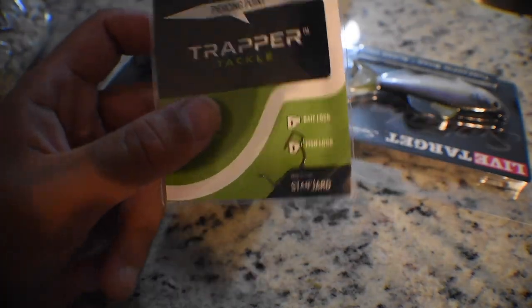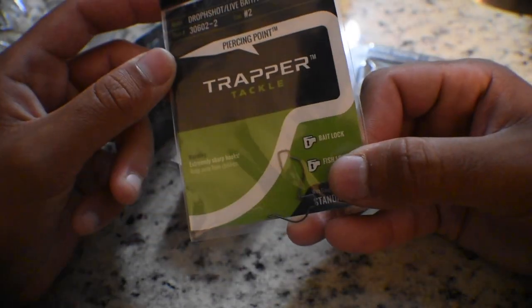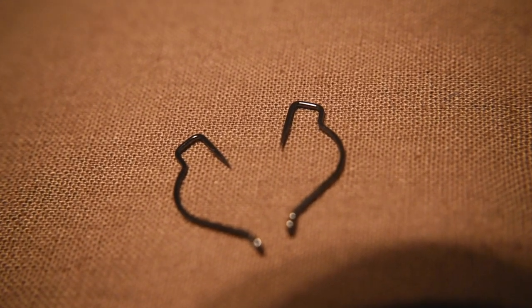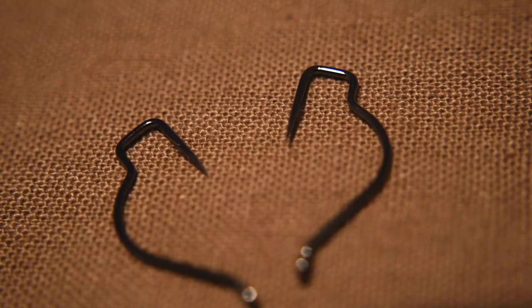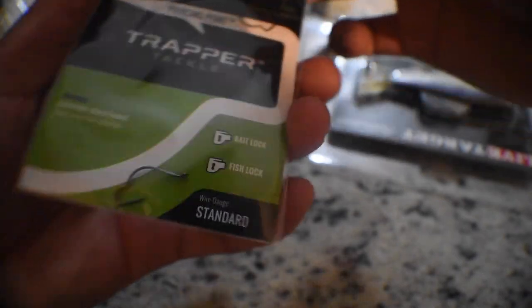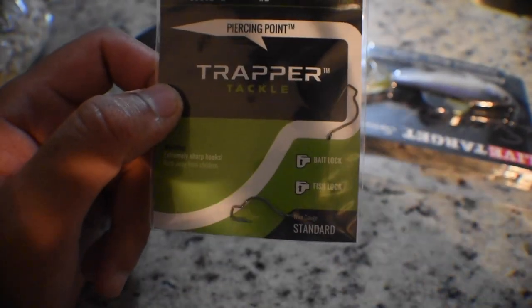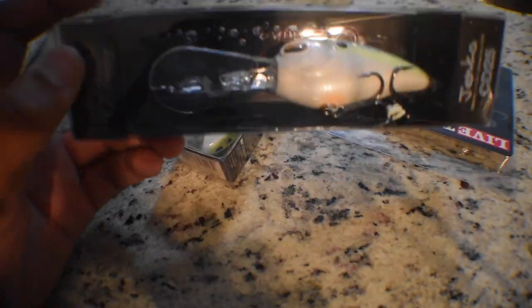We have something pretty interesting — the Trapper Tackle hooks. A lot of you have probably seen these on social media, and I had an opportunity to talk to them at iCast. These are finesse drop shot hooks and they're quite interesting — not your typical hook. They have a different kind of offset with a little lip there. It's advertised to keep the fish on longer. It's something I haven't really seen before until they did it. It includes a pack of two. I actually have treble hooks with a similar design, and I will definitely use these and let you guys know how I like them.